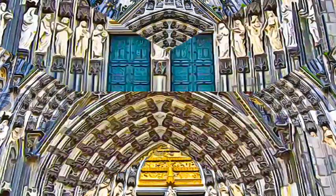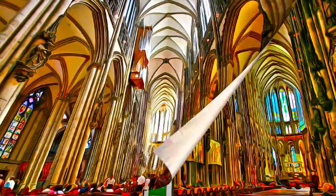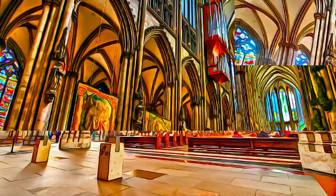Over seven centuries, successive builders were inspired by the same faith and a spirit of absolute fidelity to the original plans. Apart from its exceptional intrinsic value and the artistic masterpieces it contains, Cologne Cathedral testifies to the enduring strength of European Christianity.